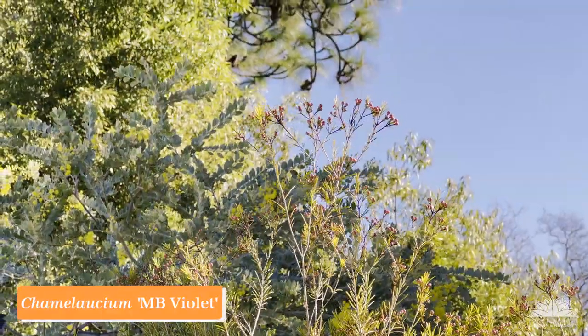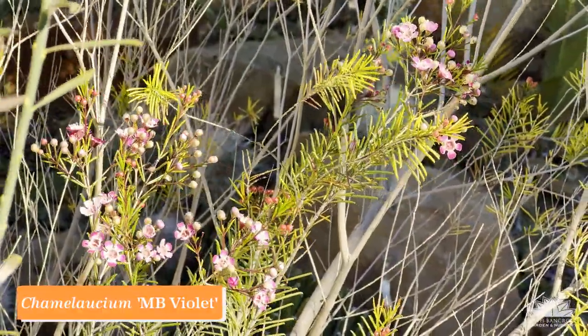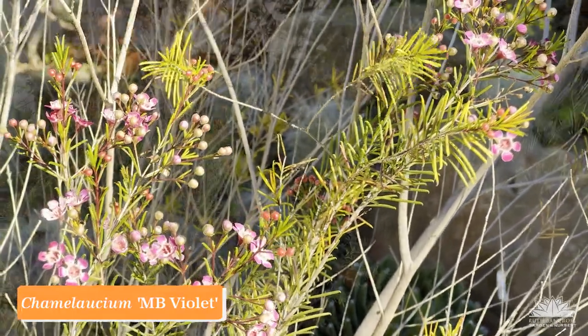Chamelaucium is a genus in the myrtle family Myrtaceae from Australia and a close relative of the better-known genus Leptospermum. Chamelauciums are very localized in the southwestern part of Australia, which is great for us because that's the winter-rainfall part of Australia, and so these plants do very well in winter-rainfall California. This cultivar is called 'MB Violet' for its violet-colored flowers. It blooms a little at first and slowly increases over a long period — it's been doing this for more than a month and still has lots of buds to go. The flowers are small but wonderful, the foliage is fine, and it works well with many other plants here. Chamelaucium 'MB Violet'.